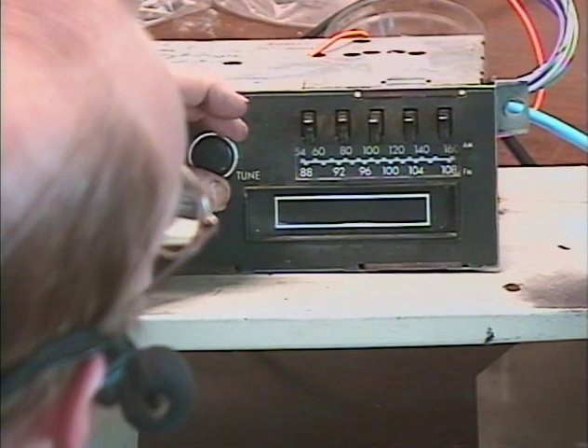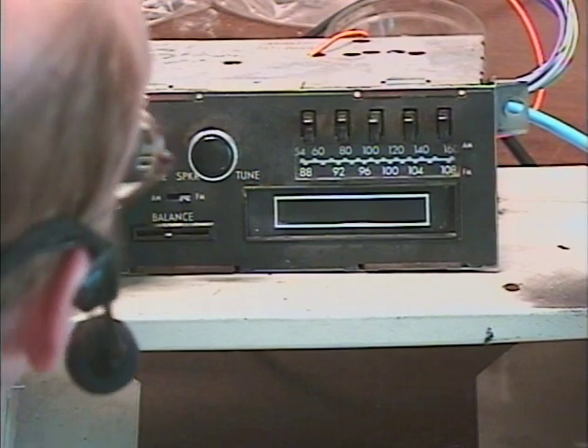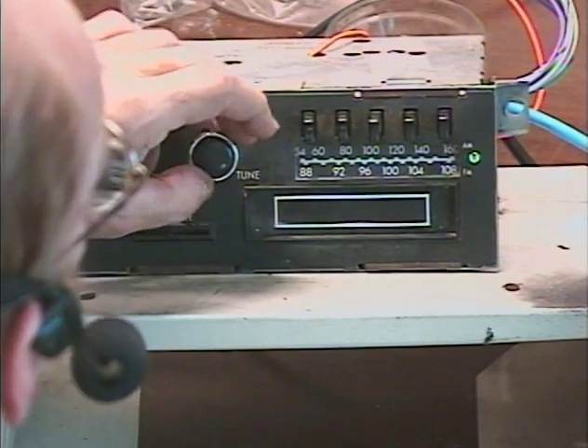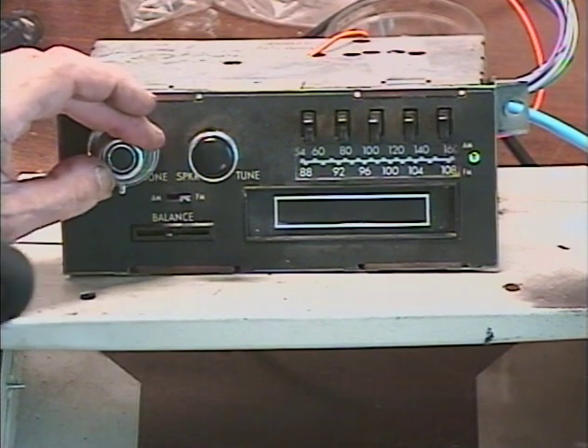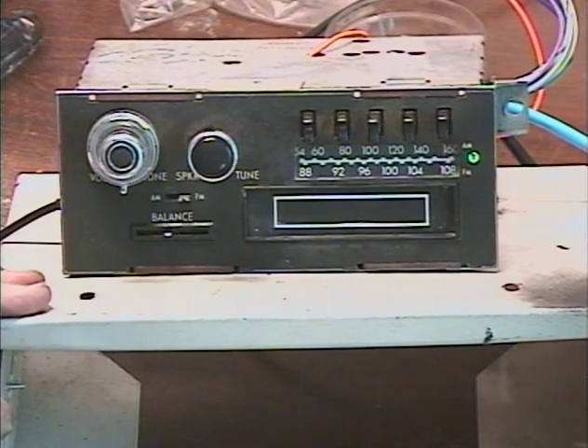I think we just set a new record with this one — we picked up about 32 FM stations with varying degrees of signal strength. From one video to the next, one radio may pick up a little bit better than another, but it's not the radio — it's local signal conditions.